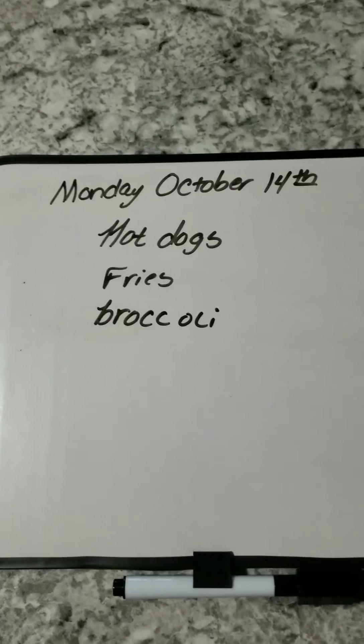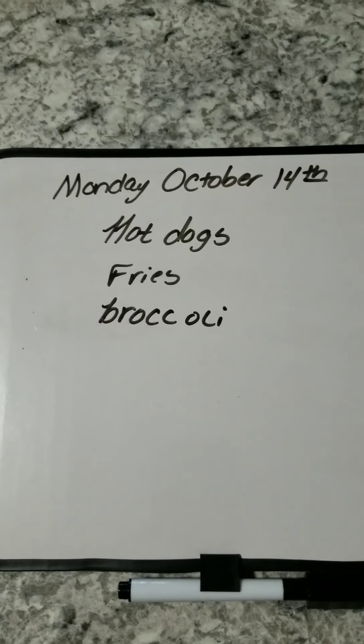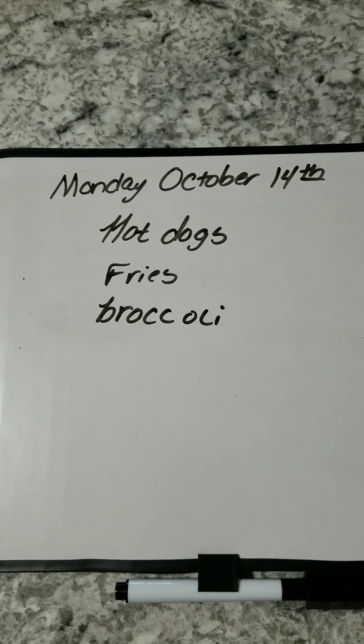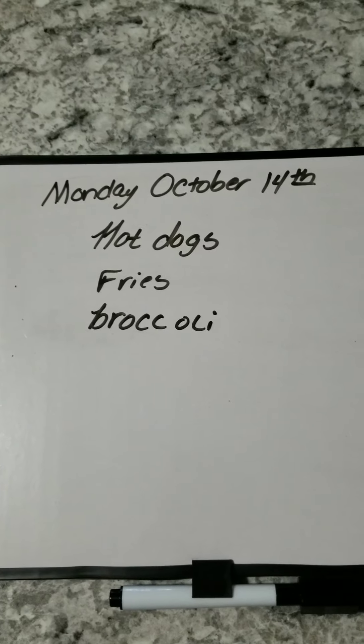Hi everybody, it is Monday, October 14th, and it is what's for dinner. I have not cooked it yet, but this one already gets a thumbs up from everybody here. That's why I'm not going to record while we're eating tonight. We are having hot dogs, fries, and broccoli.